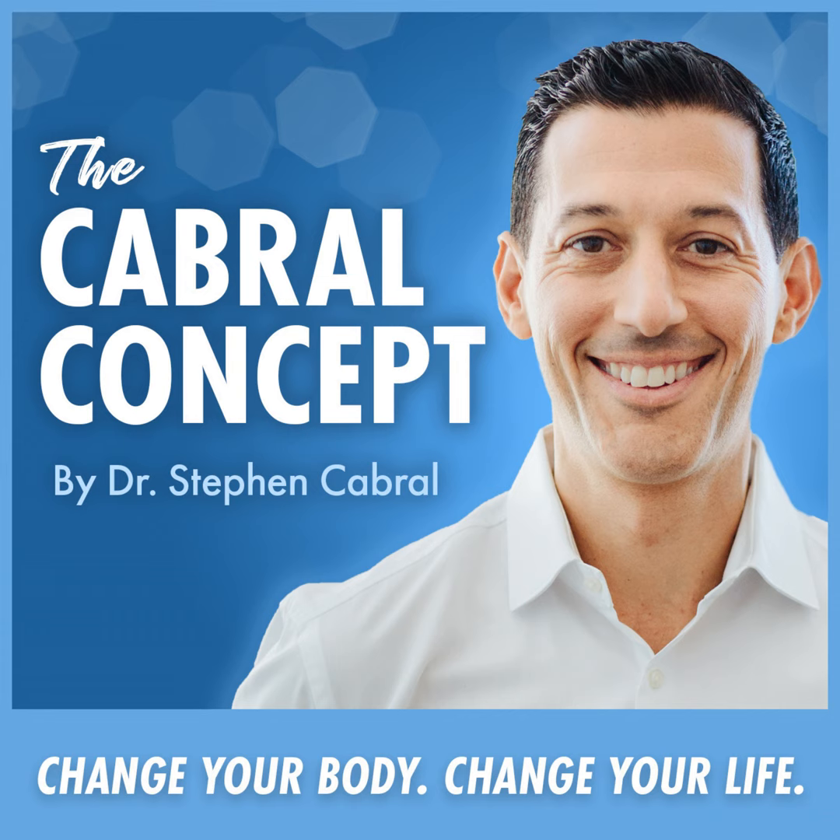Welcome to the Cabral Concept, where board-certified naturopath and integrative health practitioner Dr. Stephen Cabral shares how he was diagnosed at the age of 17 with a life-altering illness and given no hope for recovery. It was only after studying and traveling all over the world that he discovered how to combine ancient Ayurveda healing practices with state-of-the-art naturopathic and functional medicine to fully rebalance the body and re-energize it with life. It's time to discover how to get well, lose weight, and finally feel alive again. And now, here's your host, Dr. Stephen Cabral.